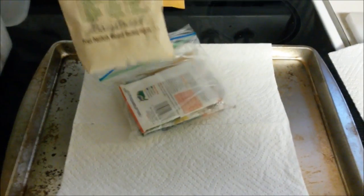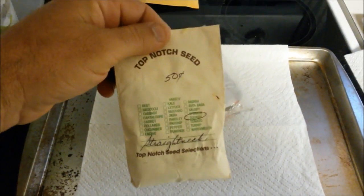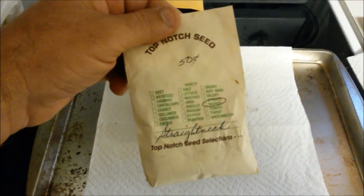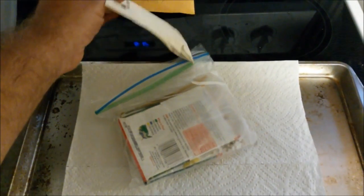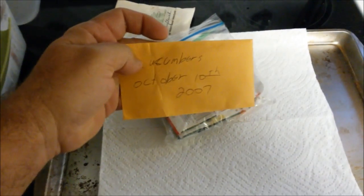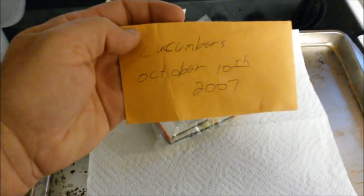Here's some cucumbers that I saved from a cucumber plant. I saved these seeds, grew the cucumber, then harvested the seeds October 10th, 2007.